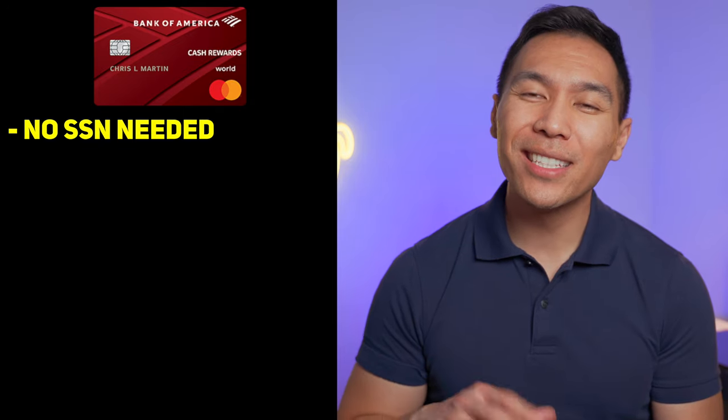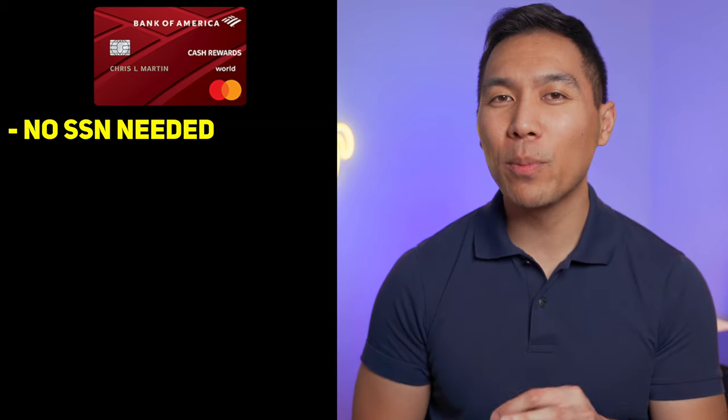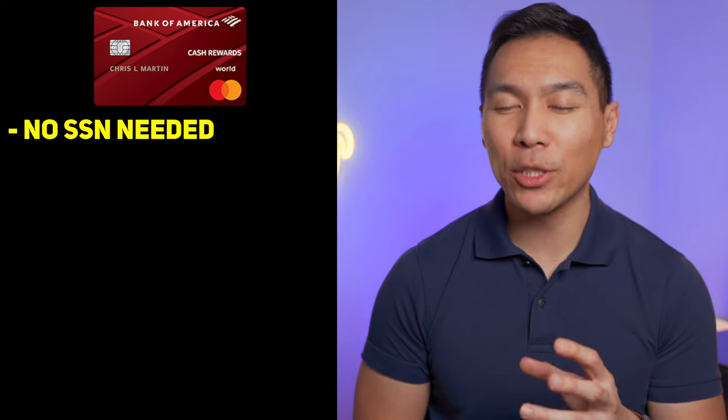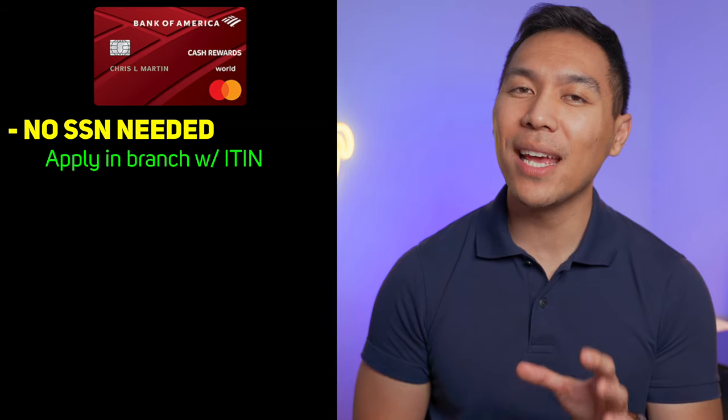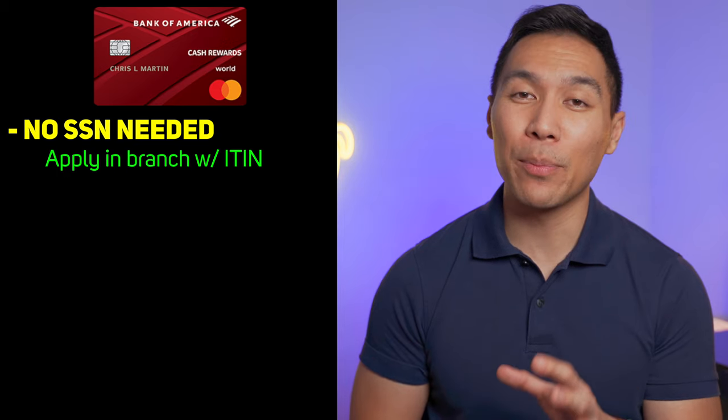Doing research on this credit card, I found that it's actually one of the easiest credit cards to get first. From multiple stories, no credit history is needed, and as long as you have a Bank of America checking account it is pretty easy to get approved. Also, this is one of the few cards that doesn't require a social security number — so if you're an international student, it is very possible to go into a branch and get approved for this card.